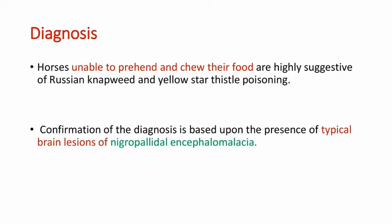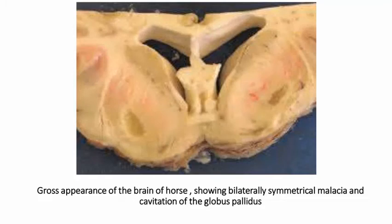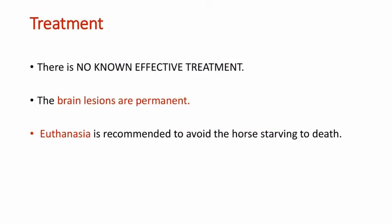Coming to the diagnosis, horses are unable to prehend and chew their food, and this clinical sign is highly suggestive of Russian knapweed and Yellow Starthistle poisoning. Confirmation of diagnosis is based upon the presence of typical brain lesions of nigropalidal encephalomalacia. This is the gross appearance of the brain of a horse showing bilaterally symmetrical malacia of the substantia nigra — you can see the black portions. Another image shows bilaterally symmetrical malacia and cavitation of the globus pallidus. Histologically, there is severe loss of tissue and phagocytosis by microglia, and axonal spheroids are present at the margin of the lesion.